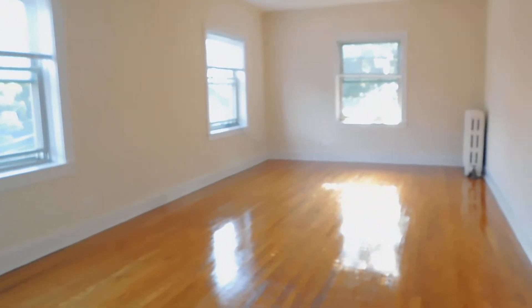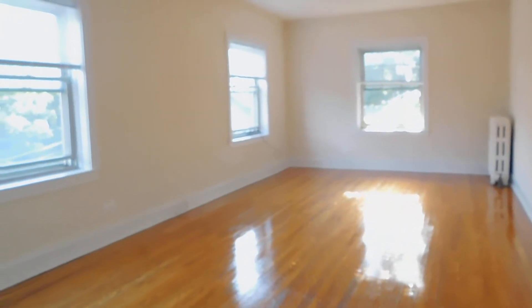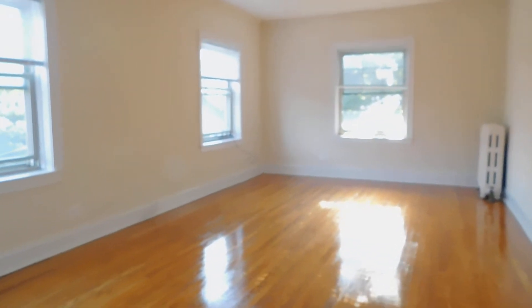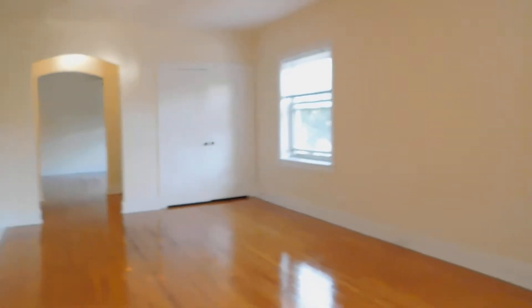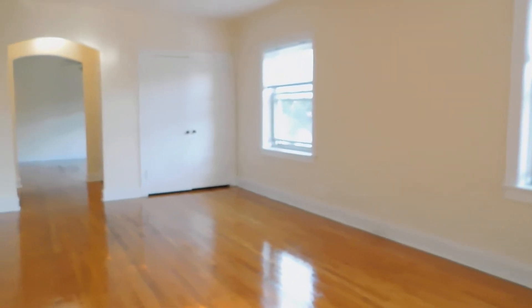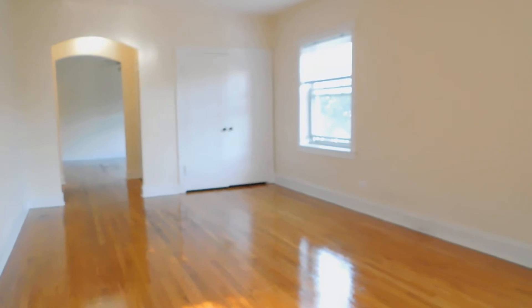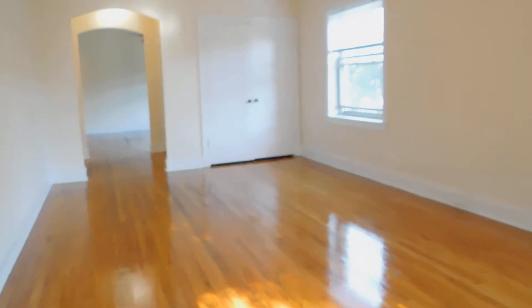Now we're going to go to the right, which is your living space. This space is south and west facing. We're here late in the day and there's still lots of light. It's real large, real clean, nice high ceilings. Again, freshly painted.